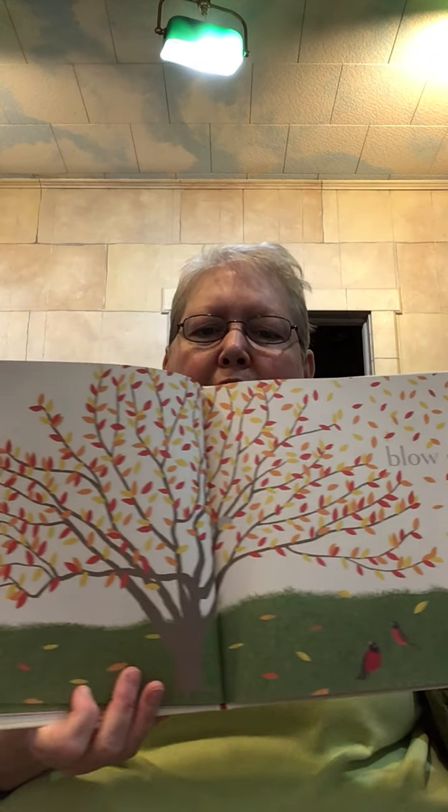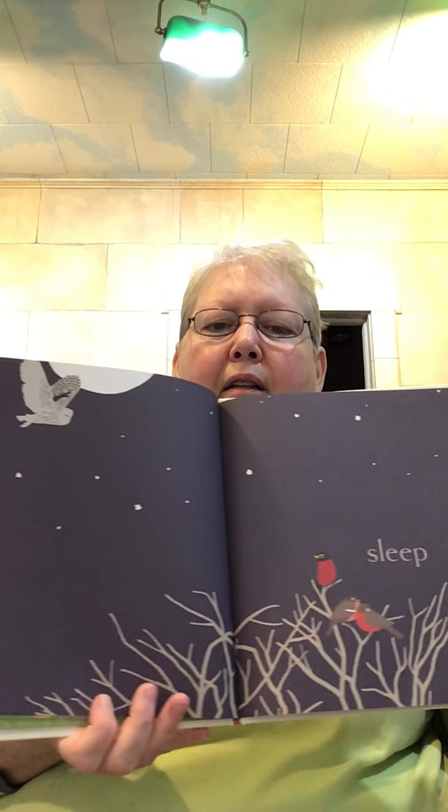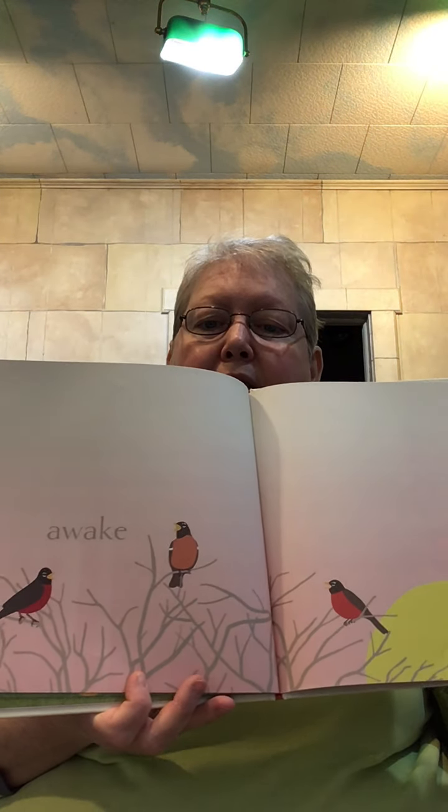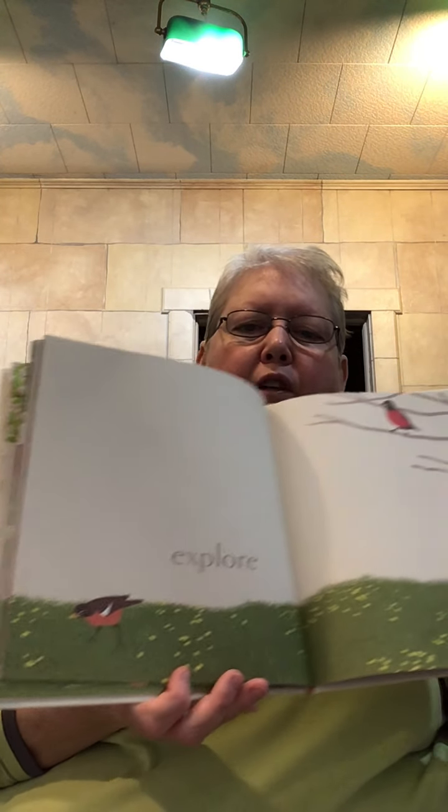All the leaves are changing color — blow. Snuggle. Sleep. Awake. Explore — just looking for food.